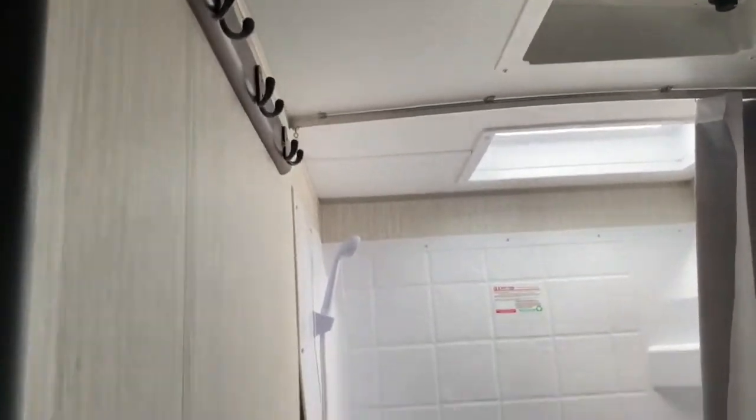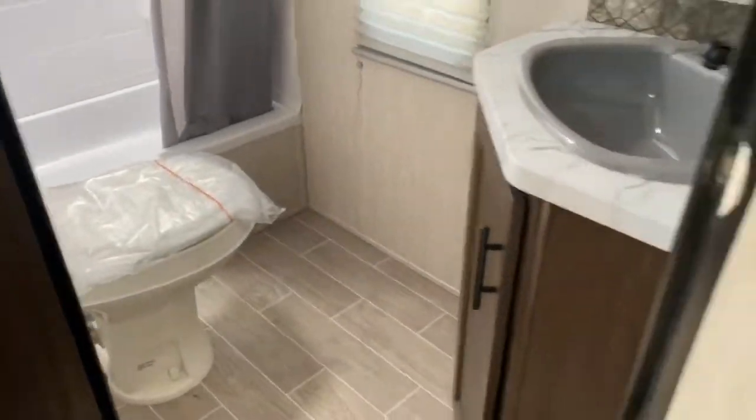You've got a vanity along with a corner medicine cabinet and a large walk-in shower. It's got a little bit of a tub and then a skylight overhead. Nice place to hang towels, and of course your toilet.